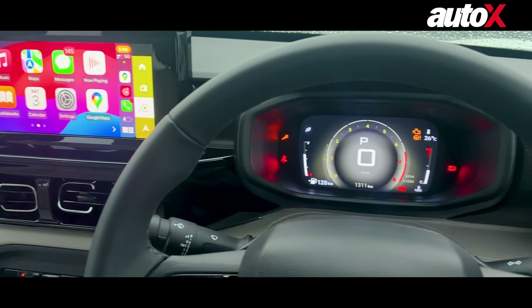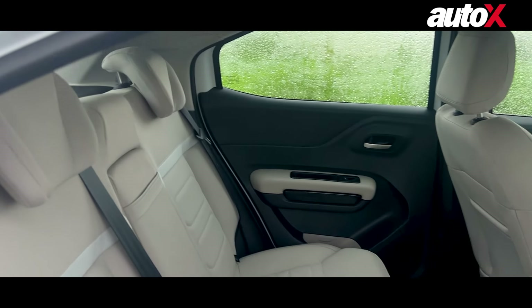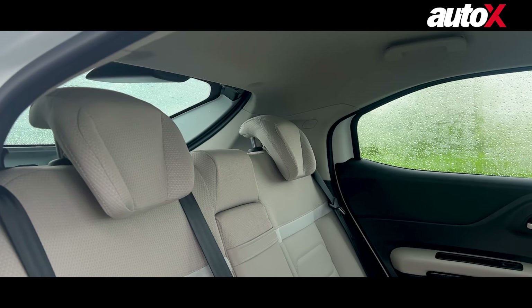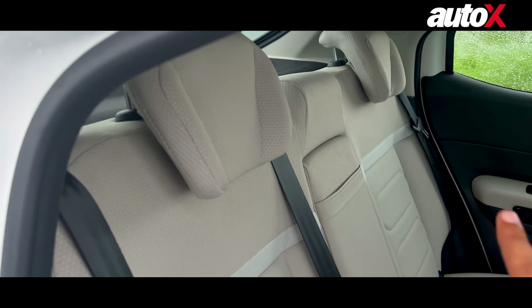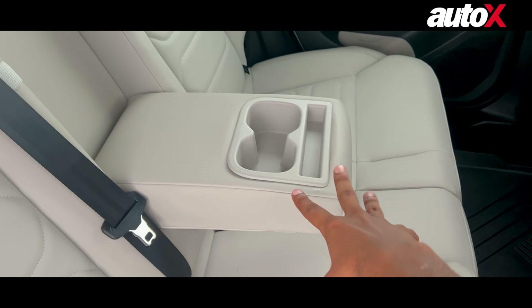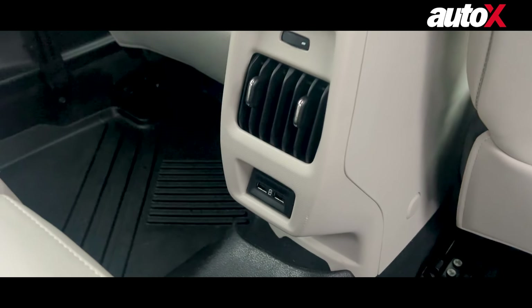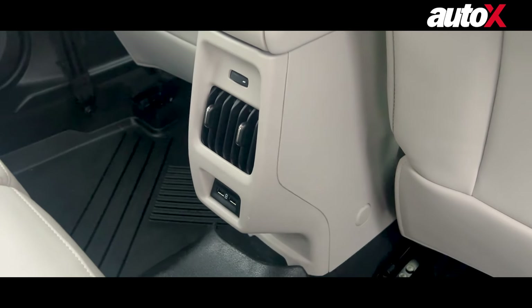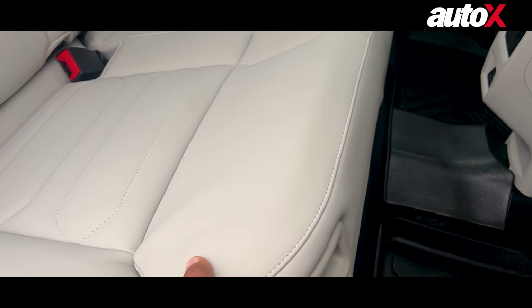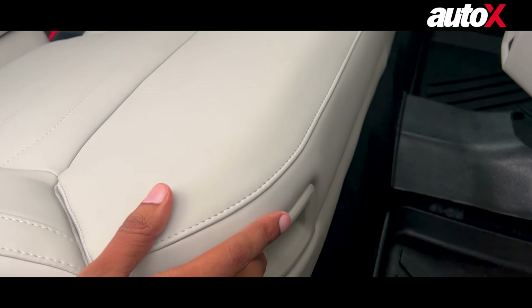Now let's get to the back of the vehicle. This is the second row of the Basalt. Because of the coupe roof, you have a sloping roofline, and that is how much headroom you have. There is a center armrest which I can open up to show you cup holders and a sort of mobile holder. Then you have AC vents and two USB charging ports.